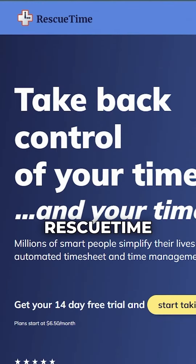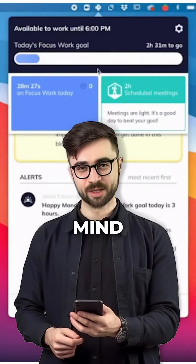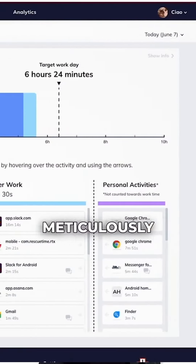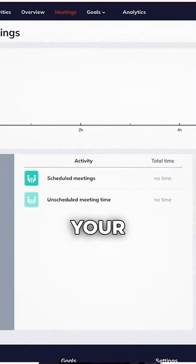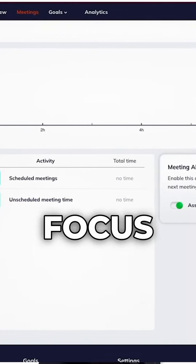The first tool is RescueTime, designed to help you keep your mind on track. It meticulously analyzes your digital activities, generating insightful reports that reveal how often you were distracted, your completed work, and your focus streak.